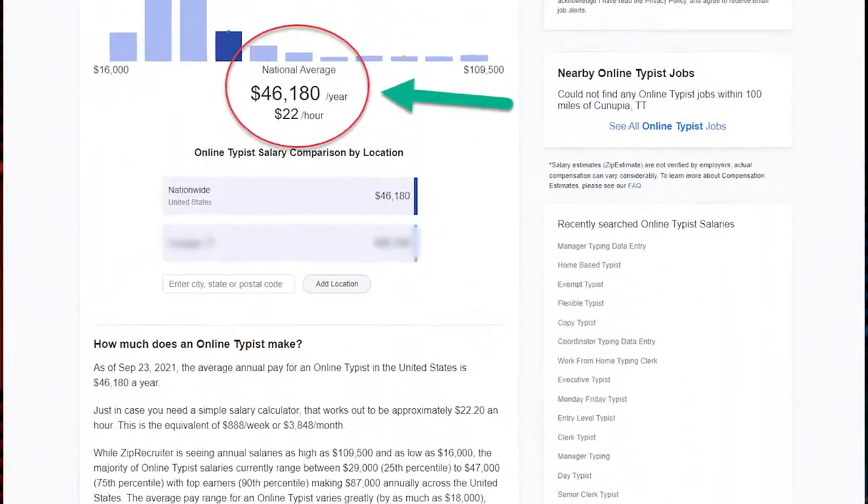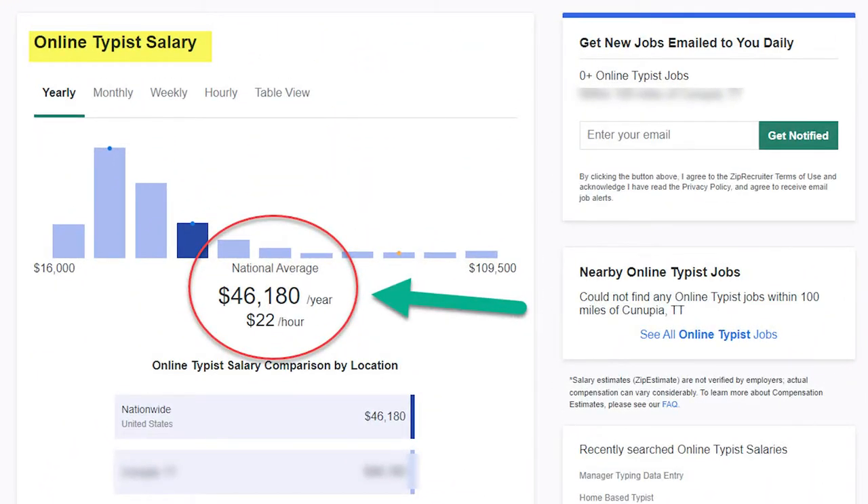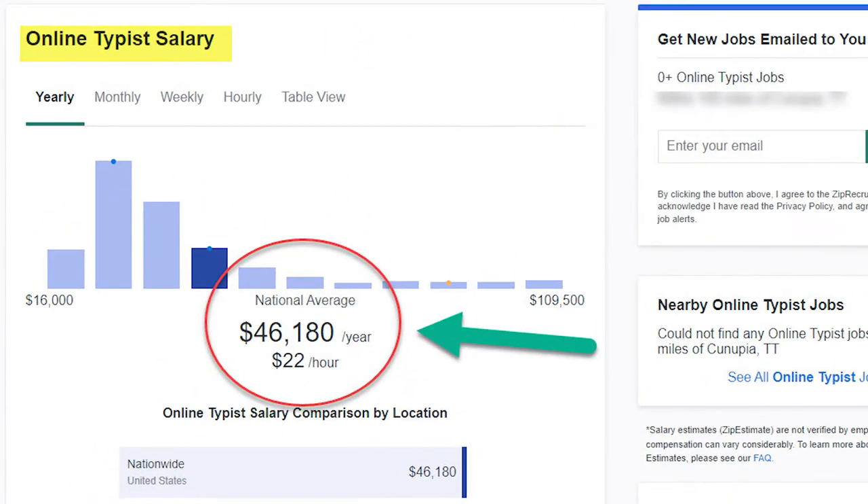Well, according to ziprecruiter.com, on average in the United States, people that do freelance typing jobs online make $46,180 a year on average. Not bad, right? I think that's pretty good for a side hustle.